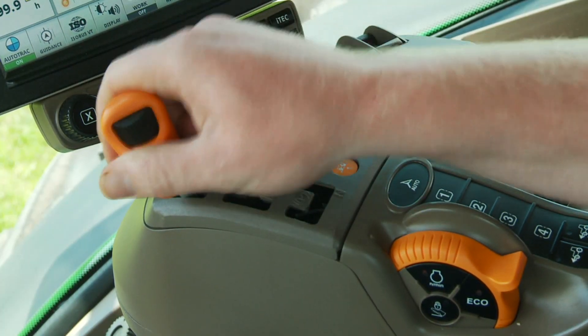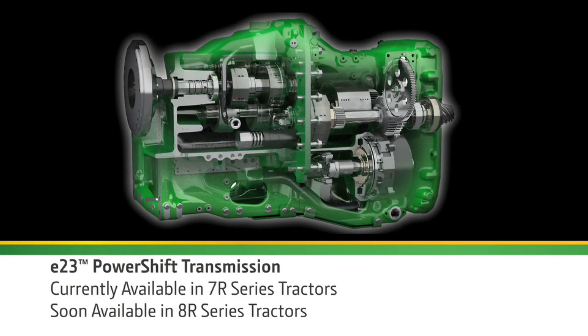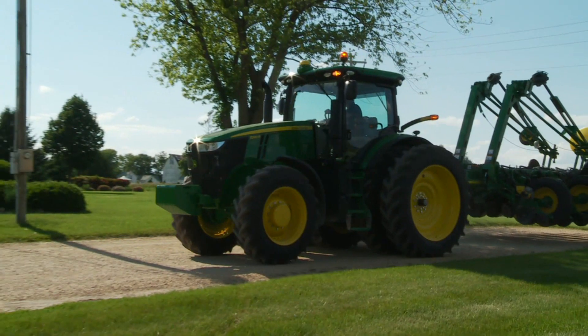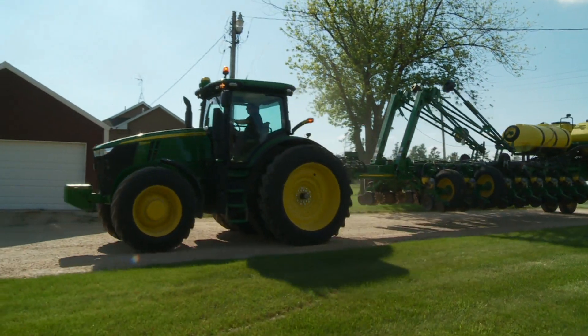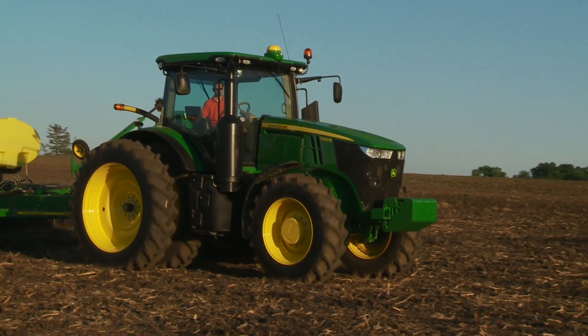And for the ultimate in efficiency, choose the new E23 PowerShift Transmission with Efficiency Manager — a 23-speed drivetrain that gives you the efficiency of a gear transmission with the ease of an IVT.